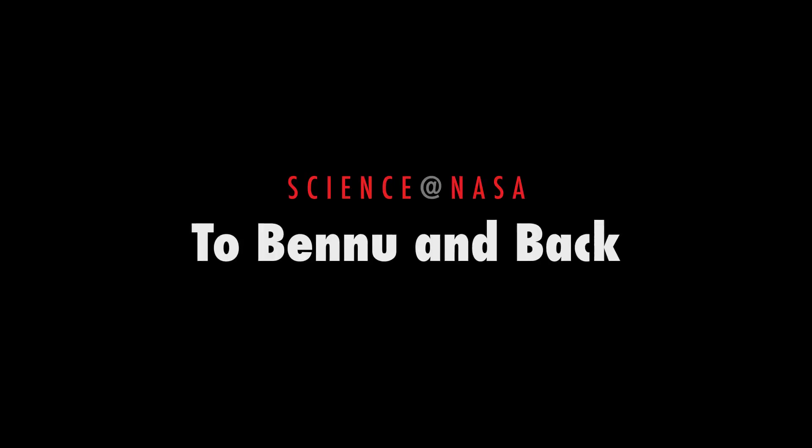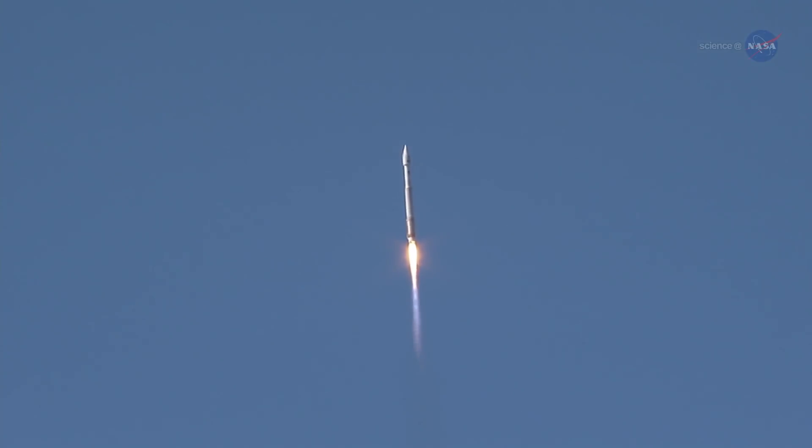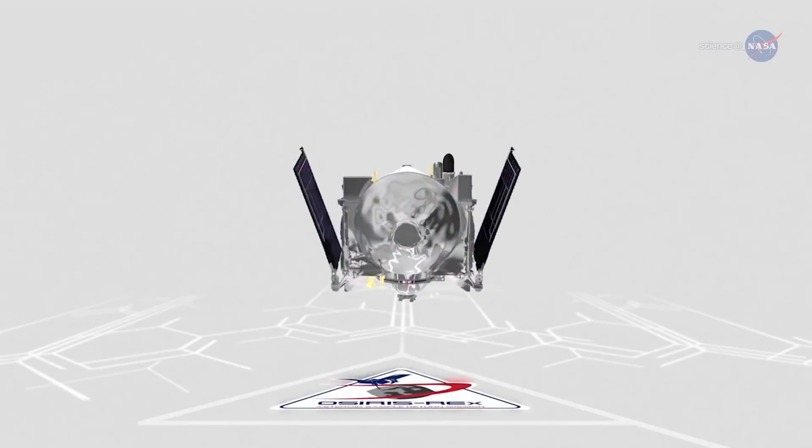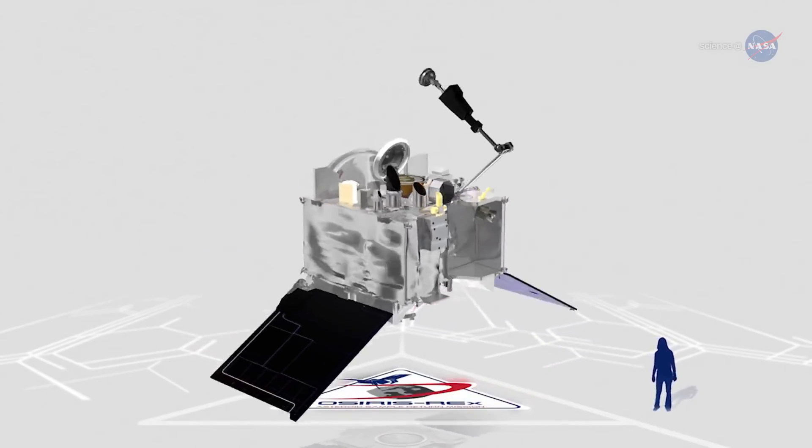To Bennu Impact, presented by Science at NASA. NASA is launching a spacecraft to visit an asteroid and return to tell the tale. OSIRIS-REx is scheduled to blast off from Cape Canaveral on September 8, 2016.